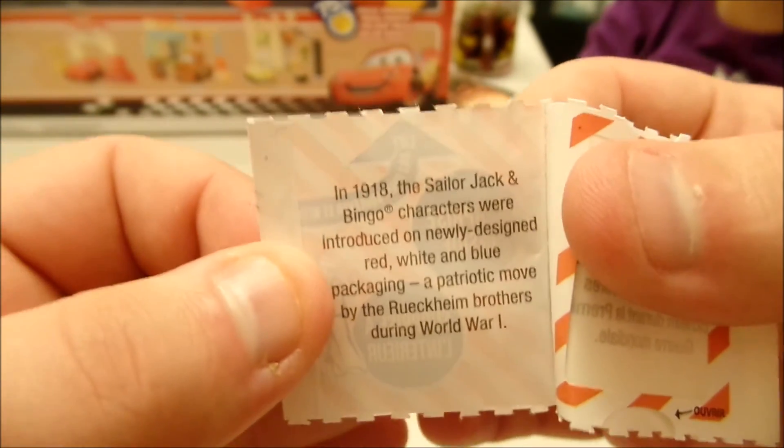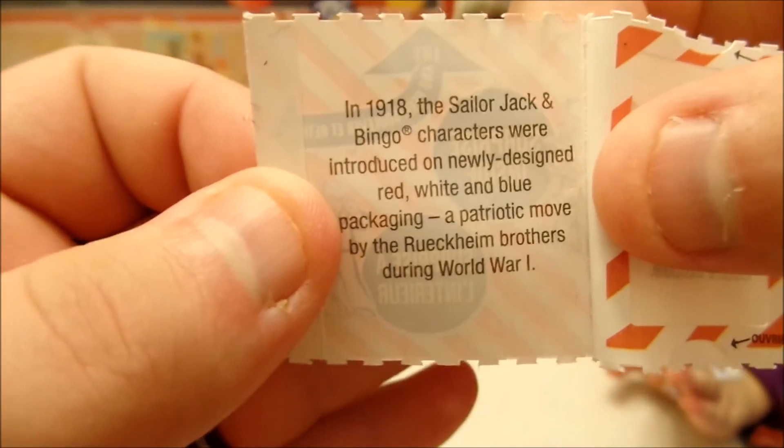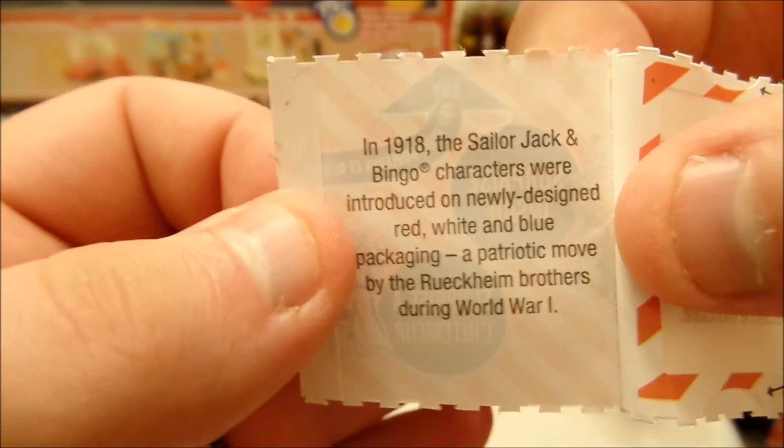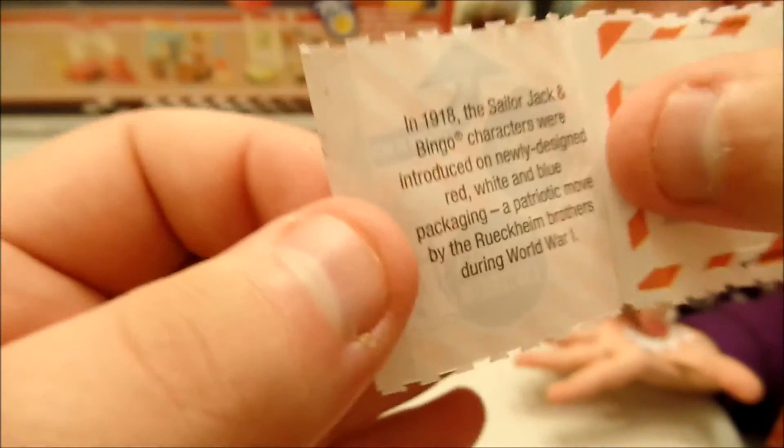In 1918, the Sailor Jack and Bingo characters were introduced on newly designed red, white, and blue packaging, a patriotic move by the Ruckenheim brothers during World War I.